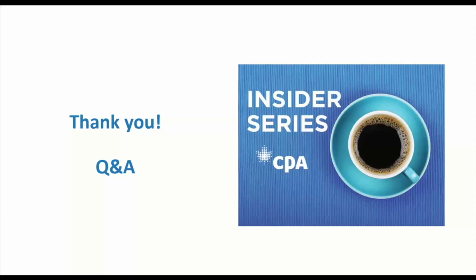A question about whether there's a place to access prior recordings of the insider series — absolutely yes. Those are available on the CPA Atlantic website at cpaatlantic.ca. Scroll down to the bottom of the website, click on the calendar of events, and you'll see a listing of all previous insider series sessions and the topics they covered, with a link to the YouTube recording for each one.